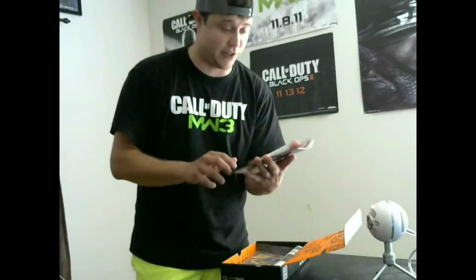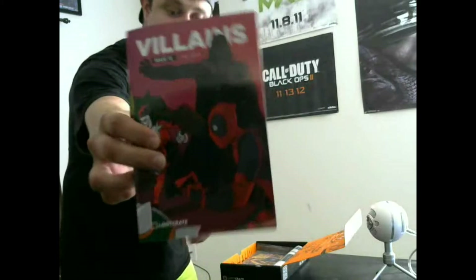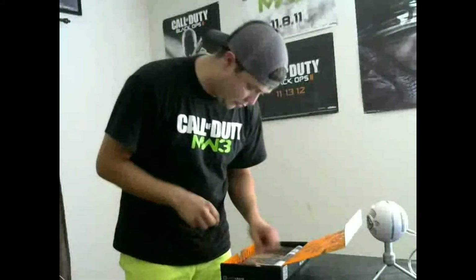I didn't know that was in there — like I said, this is the first one I've ever received. I guess that helps in case there's some comics or characters or something I don't know, because obviously I'm not the all-knowing. That's awesome that they send that — I'll definitely be checking that out.